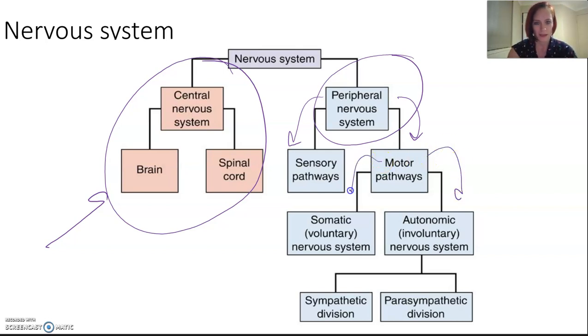The motor ones can then be separated into two different paths: somatic versus autonomic, or voluntary versus involuntary. The somatic nervous system covers all those things we think about doing — lifting an arm, moving a head. The autonomic nervous system covers things that occur without us thinking, like the digestive system, the heart beating, and breathing, which happens even when we're asleep.